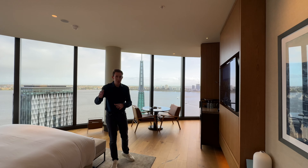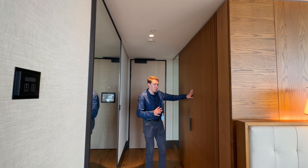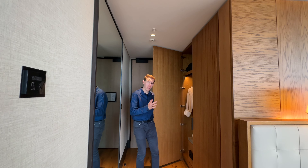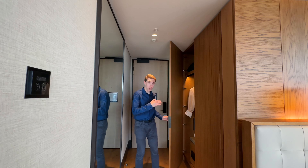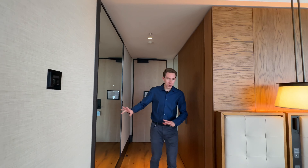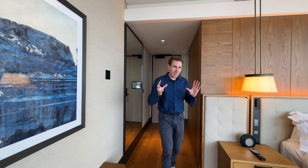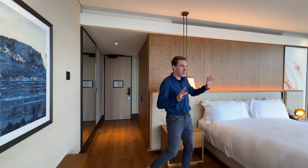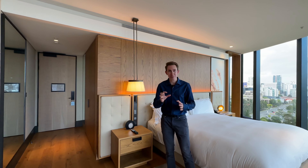When you first walk in, we have a beautiful little hallway with beautiful wood paneling and a closet where you can store all your belongings. There's an ironing board, iron, a safe, one of the two robes, and slippers included in the room. There's also a really cool mirror to the right. I love the wood flooring — the color is so beautiful and ties right in with the theme of the room. The wood paneling wraps around with different textures on the wall, making this truly one of the most amazing rooms I've ever stayed at.